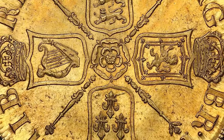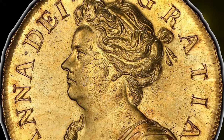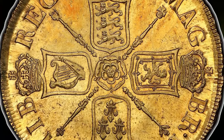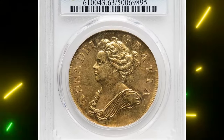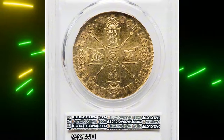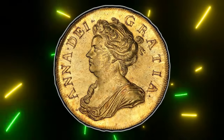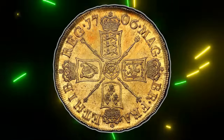This particular coin is not only the best pre-union example but one of only two Queen Anne Five Guinea coins to receive top choice Mint State grade from both major grading services. It's an outstanding example for this date and denomination, with near-perfect appearance and exceptional detailed strike on Anne's portrait and the reverse design, giving the engraved details a striking depth. It was sold for $408,000 on January 8th, 2024, at RTG Auction.